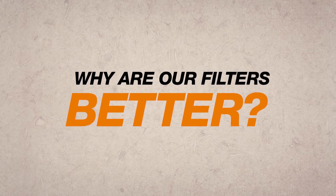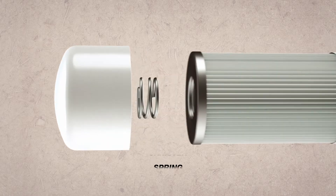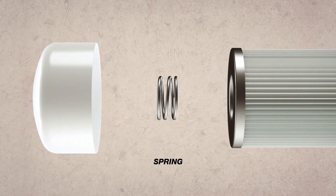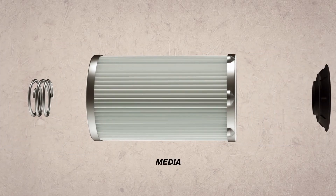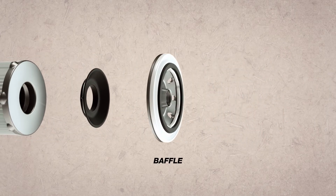Why are our filters better? Superior components make the difference. Our components are durably constructed, rigorously tested, and fully approved by Case Construction engineers to ensure you get heavy duty protection for your equipment.